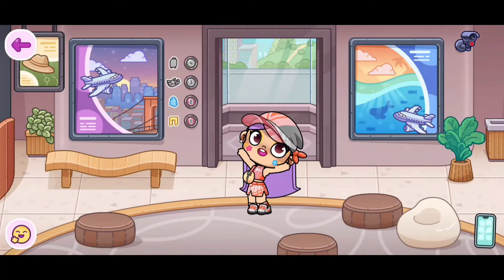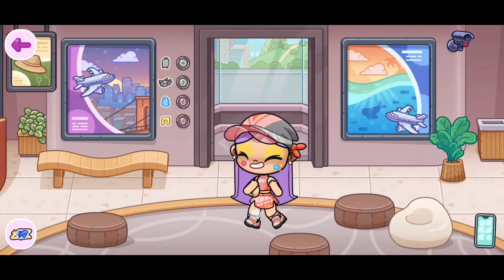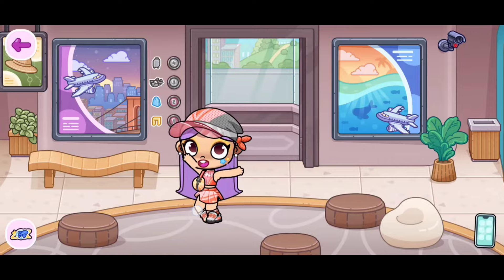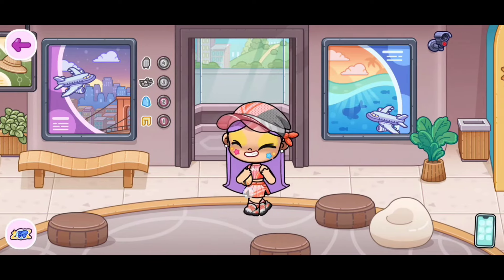Hi everyone! I have some very exciting news! Avatar World has just shared with us what floor 3 is going to look like for the airport, and in today's video I'm going to be showing you guys. Before we start, please make sure to like and subscribe. Let's go!